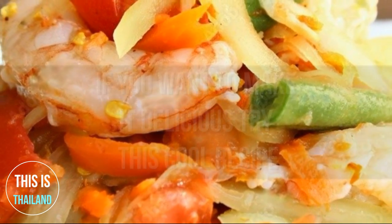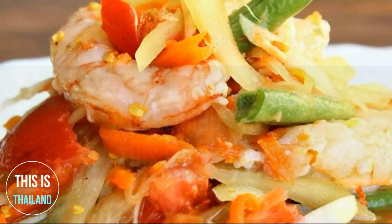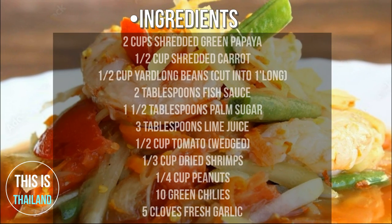If you want to make it delicious, try this recipe. Ingredients: 2 cups shredded green papaya, 1½ cups yard-long beans cut into 1-inch pieces, 2 tablespoons fish sauce, 1½ tablespoons palm sugar, 3 tablespoons lime juice, 1½ cups tomato wedges, ⅓ cup dried shrimps, ¼ cup peanuts, 10 green chilies, 5 cloves fresh garlic.